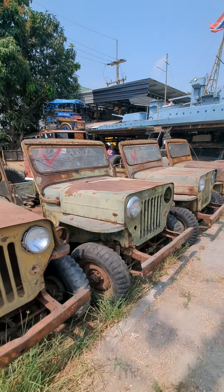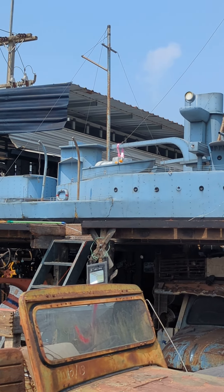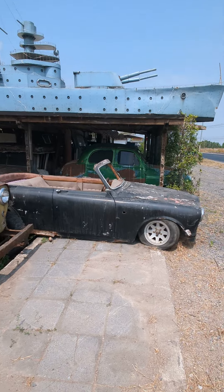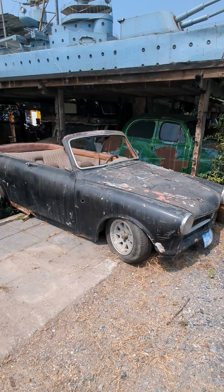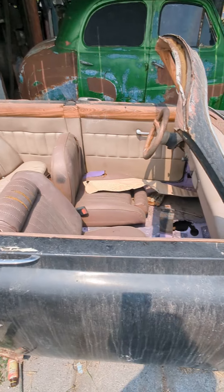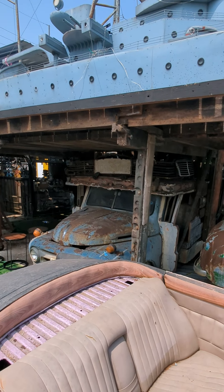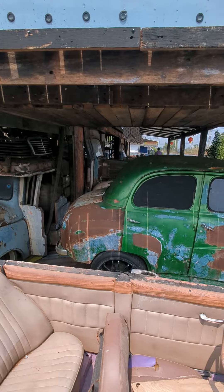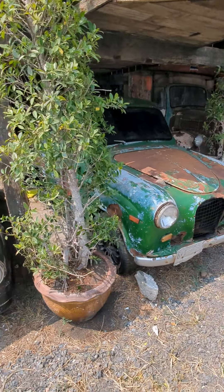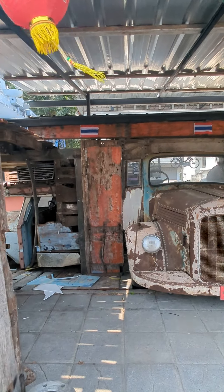All these old Jeeps — he loves them. And an old Tuk Tuk up there. And how is the ship? A model ship that he's got up there, that's pretty cool. Left hand drive — didn't even see that walking through before. Old truck there. Is that an old Anglia? I'm not sure. How cool.